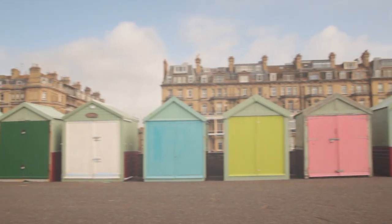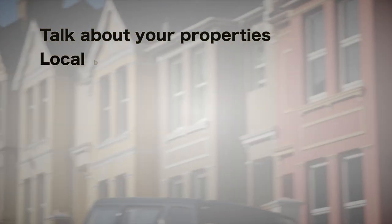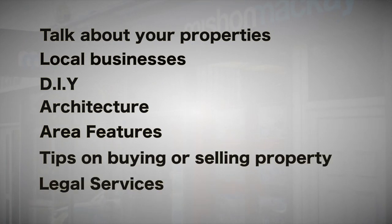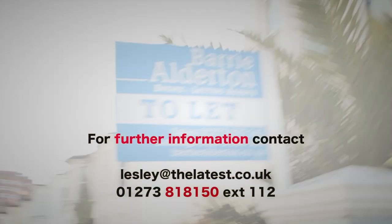And that's all we've got time for now, folks. Later today at 7.30pm we've got Latest Homes Lettings where you can view the latest properties available for rent. As well as opportunities to talk about your properties, we'll also be featuring local businesses and experts talking about DIY, architecture, area features, tips on buying or selling your home, legal services and more. We'll see you next time, thank you.